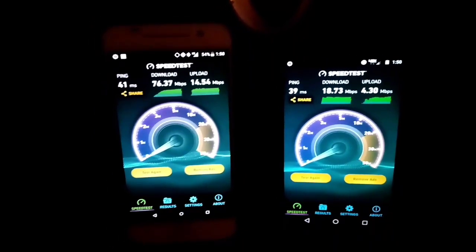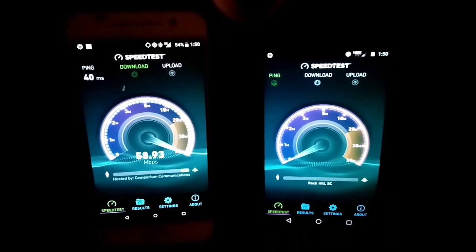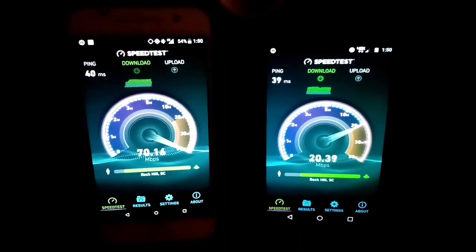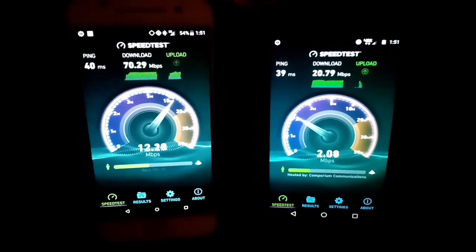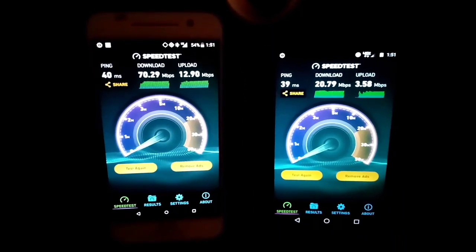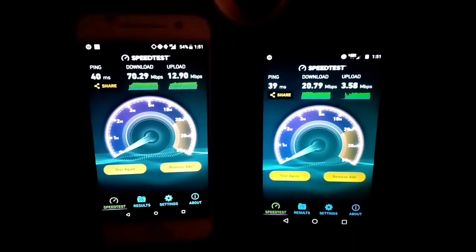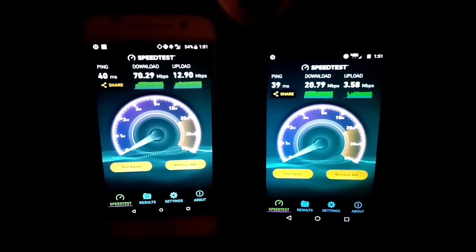I've changed the server so we'll test again — on the exact same server for both devices. 70.29 megabits per second download and 12.90 upload on Boost Mobile with a 40ms ping, and 20.79 megabits download and 3.58 upload on Verizon with a 39ms ping. So you're seeing the tests — I'm going to do one more test out in the country to see how that turns out.